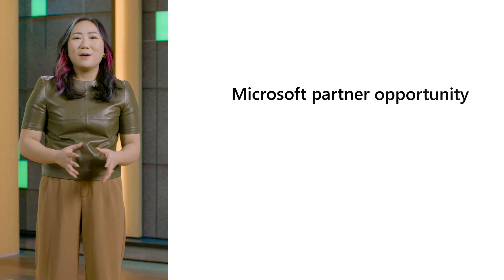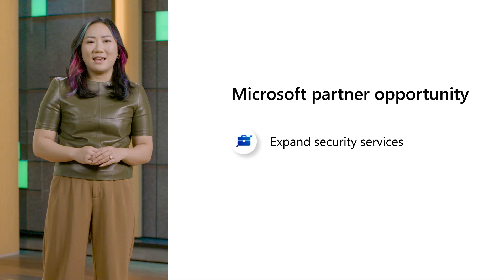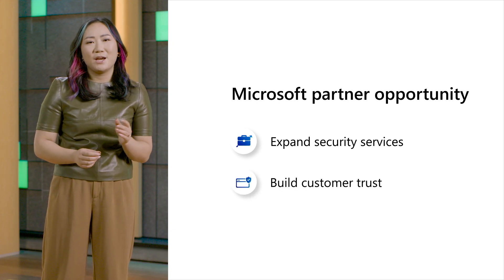With the rise in browser usage and cyber attacks targeting browsers, there's a big opportunity for Microsoft partners like you. By helping customers secure their browsers, you can expand your security services and build stronger relationships with your customers.